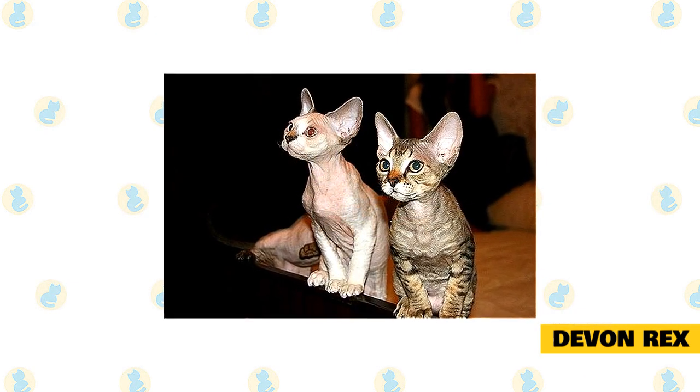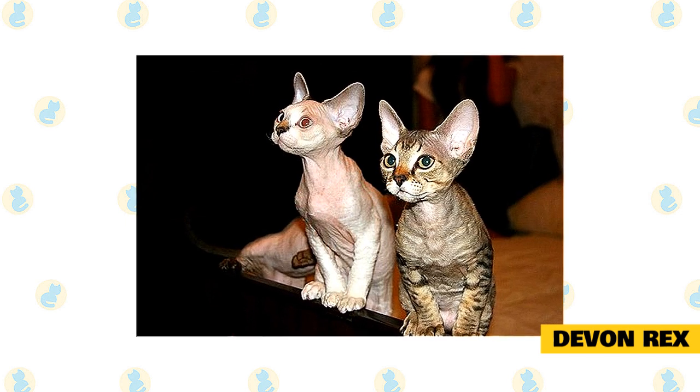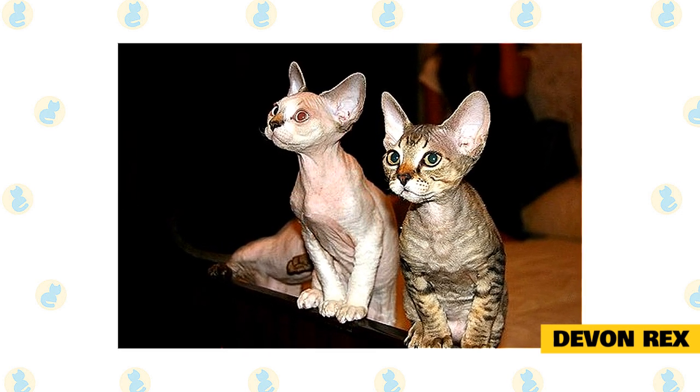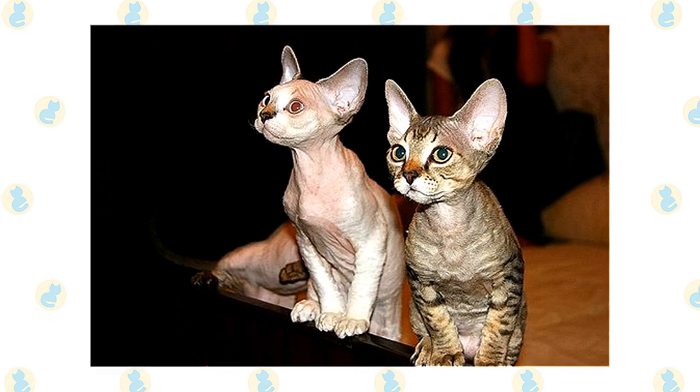Devon's favorite perch is right at head level, on the shoulder of his favorite person. He takes a lively interest in everything that is going on and refuses to be left out of any activity. Count on him to stay as close to you as possible, occasionally communicating his opinions in a quiet voice. He loves people and welcomes the attention of friends and family alike.